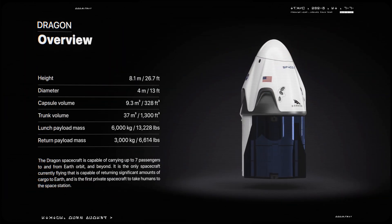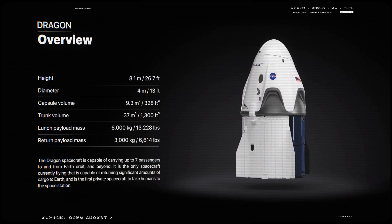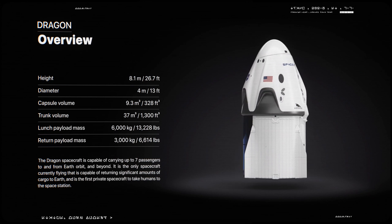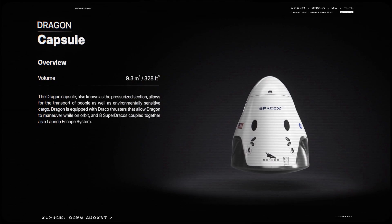Like Dragon 1, the crewed version is a capsule design, making it more similar to the Apollo Command modules that carried astronauts to the moon than the Space Shuttle concept, which was conceived to carry both a crew and a large payload.